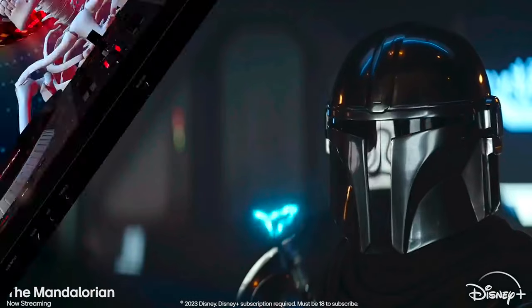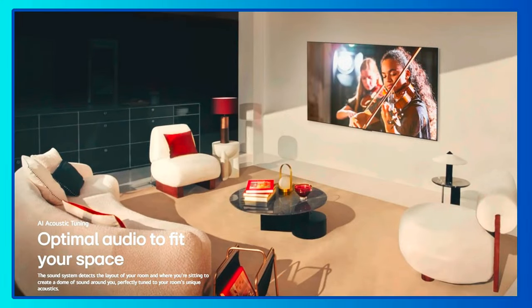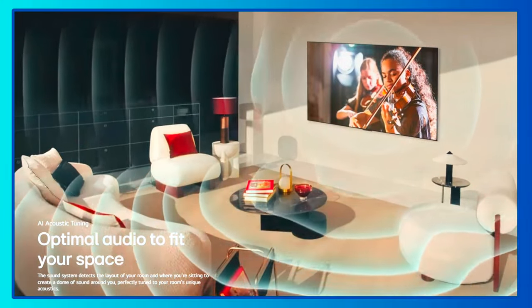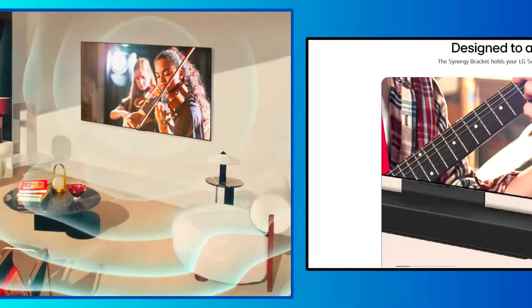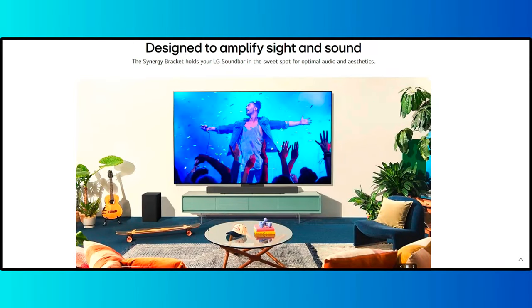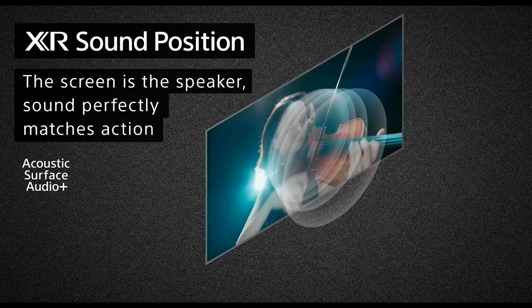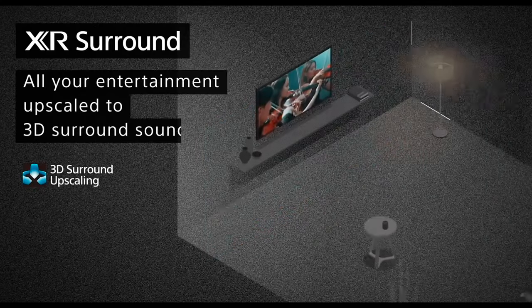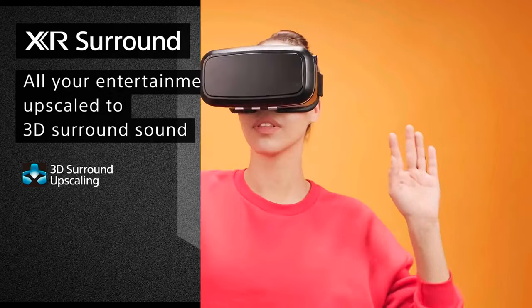One aspect that the LG C4 lacks, just like its predecessors, is the built-in sound quality. Sure, it has Dolby Atmos support and AI Sound Pro to virtually offer a 9.1.2 channel audio, but we highly recommend pairing it with the best soundbar you can for the best experience. Its Dolby Atmos implementation is wireless and lossless, so you don't have to worry about cable clutter or inferior quality. The A90J, at the time of its release, had above-average built-in audio. It also supports Dolby Atmos, but its Acoustic Surface Audio Plus got the most spotlight — the TV's screen vibrates to create sound, giving you an immersive experience.